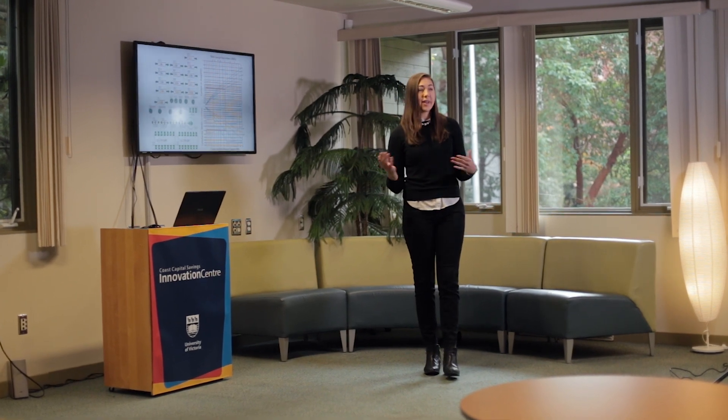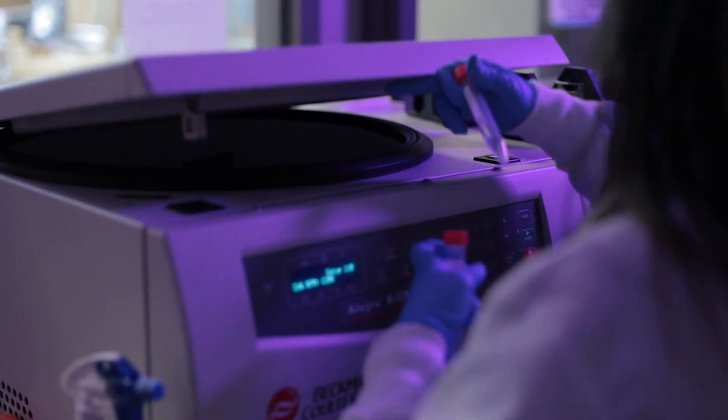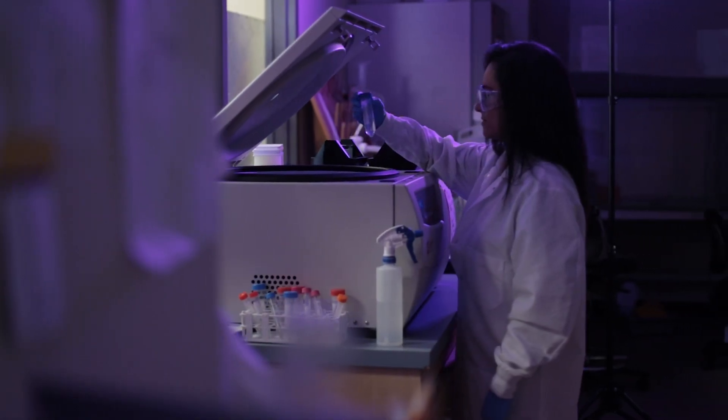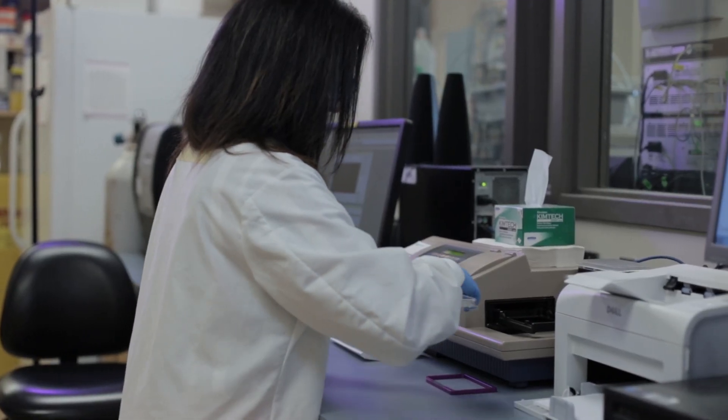Biomedical engineering is in essence the application of the design of machines or programs that are applicable to the human body and human health. Biomedical engineers bridge the gap between doctors and engineers because there's a lot of disconnect — a lot of the lingo isn't the same. If you have the knowledge of the science and the engineering, you can bring that together.